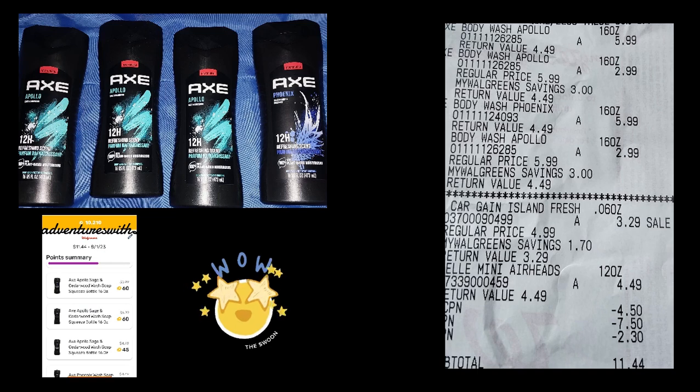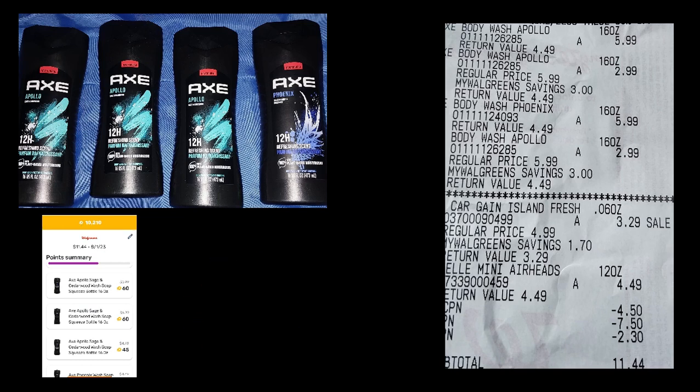Leave me a comment down below and let me know what deals you've done at Walgreens this week. If you found any clearance, I've seen a lot of people posting on social media about clearance, but I haven't found any good clearance at my store — I've only been to two stores in my area.